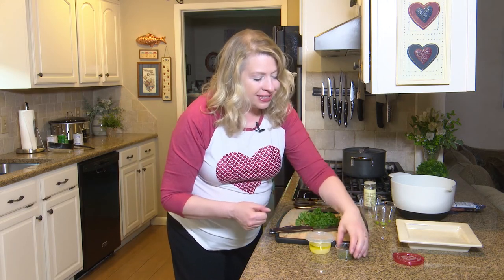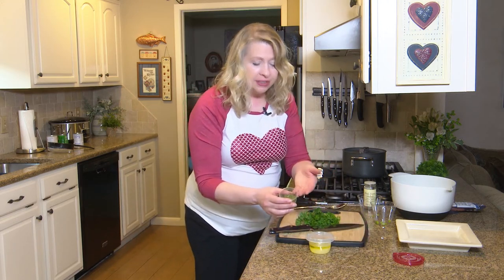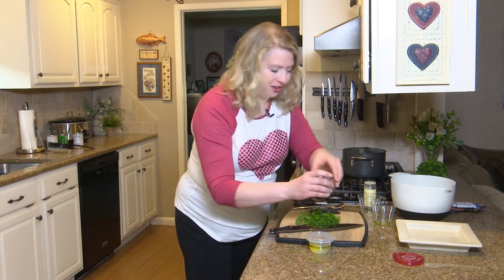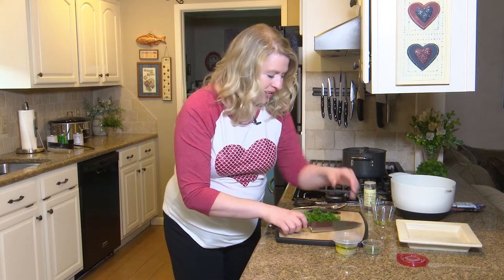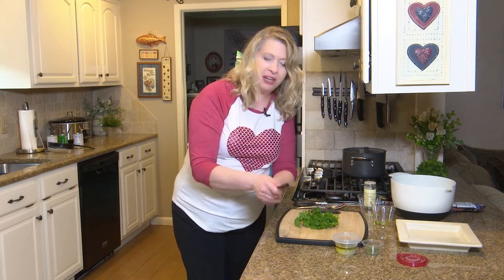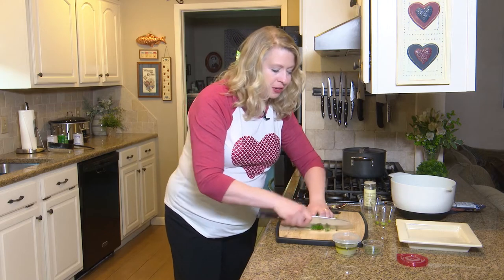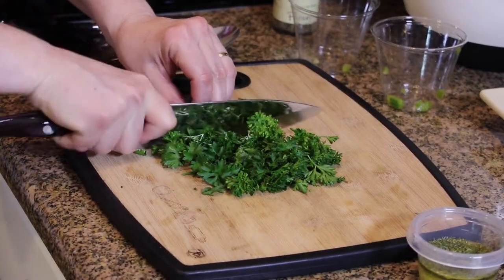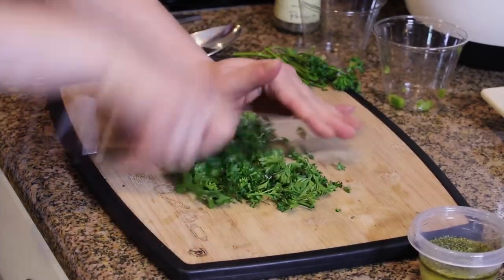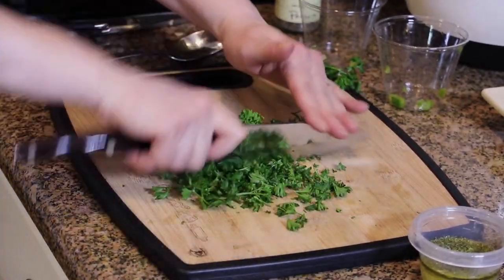We'll go ahead and add some parsley — a little bit of dry parsley first, and then I have some fresh parsley here. When I cut parsley, use your pinch grip: thumb here, index finger here. Keep your fingers bent under, cut it off the stem, put your hand on top, and chop, chop, chop.